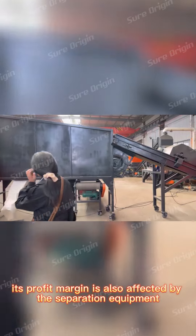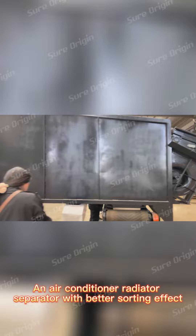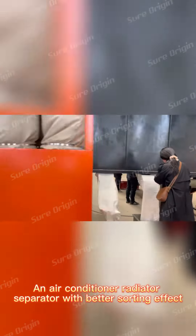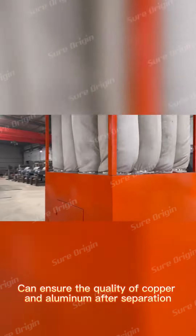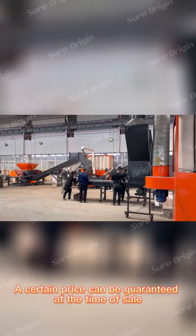In addition, the profit margin is also affected by the separation equipment used. An air conditioner radiator separator with a better sorting effect can ensure the quality of copper and aluminum after separation, guaranteeing a better sale price.